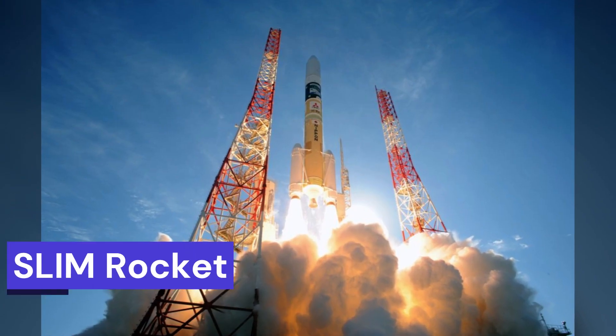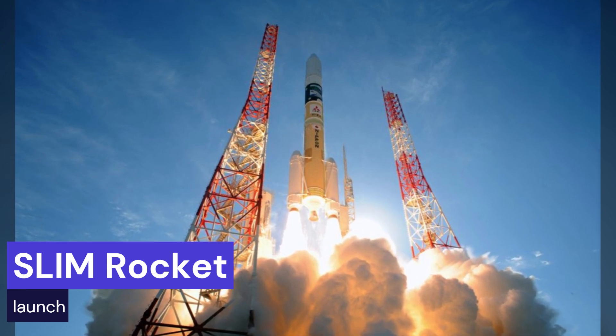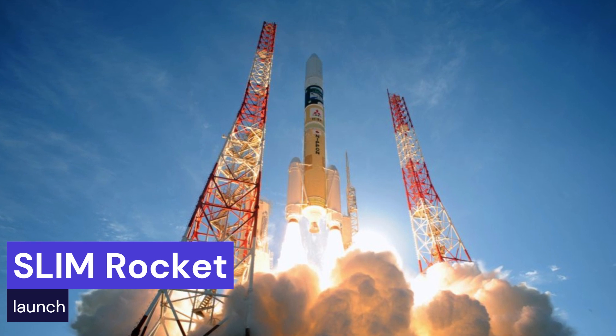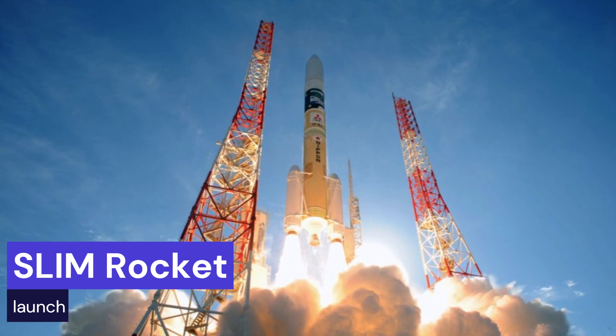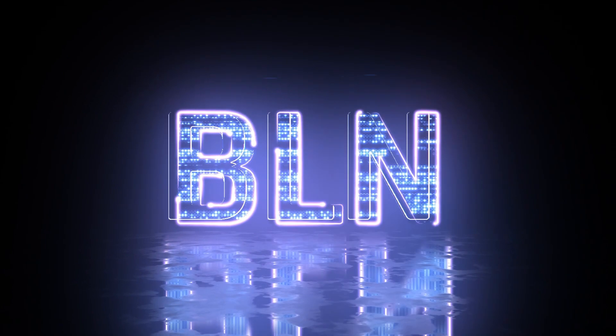So in a nutshell, Japan just launched a lunar lander, SLIM, that's going to attempt a super precise landing on the moon, and they also sent an X-ray telescope, XRISM, to study the universe's most energetic phenomena from Earth orbit. It's a space double-header and it's super exciting. Thanks for watching.